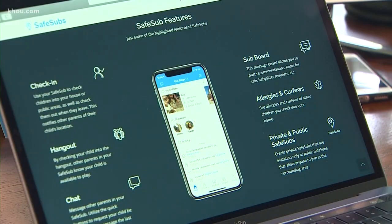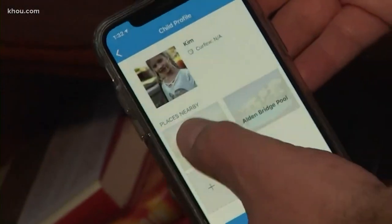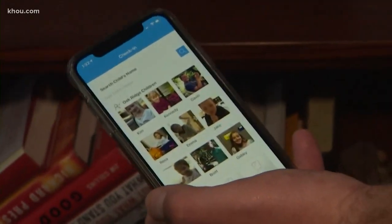A parent can create an invitation-only hub or join an existing one. This is how the app works: 'I go to check-in, let's say Kim comes over, I select Kim, I check Kim into my house. And Kim's parents receive an alert that she's there. When they want her home, they press send home.'